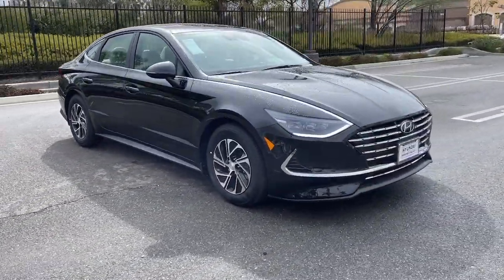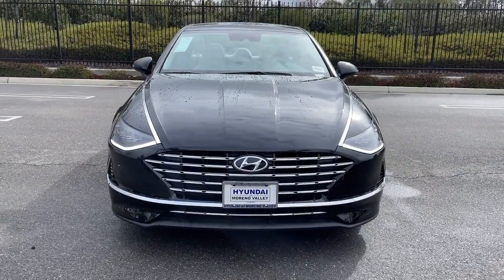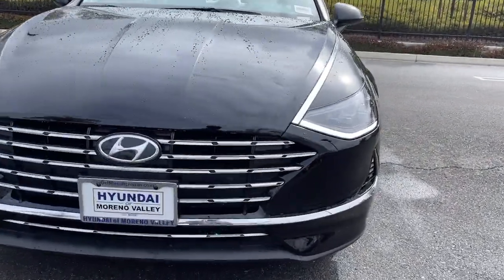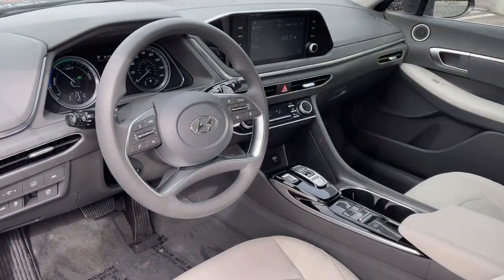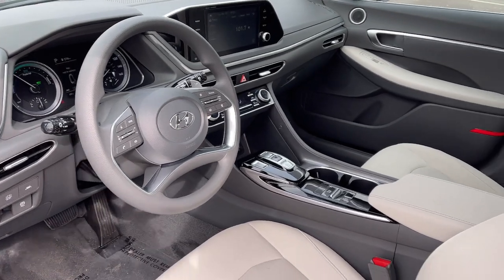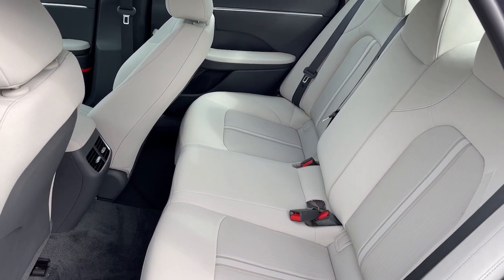These are just some of the great options this vehicle comes with: Apple CarPlay and/or Android Auto, keyless entry, satellite radio, lane-keeping assist, dual-zone AC, rear AC, alarm, aluminum wheels, steering wheel audio controls, and electronic stability control.